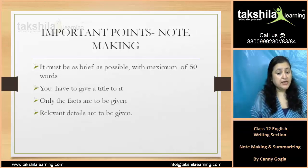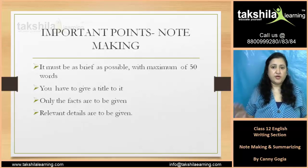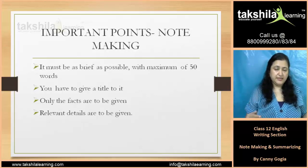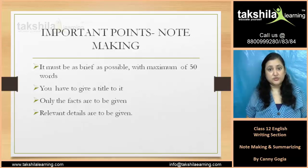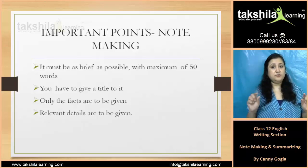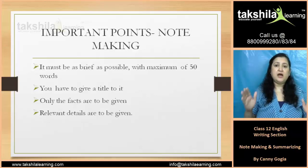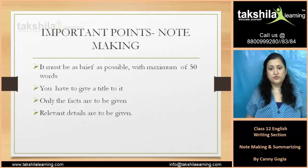Notes must be as brief as possible, with a maximum of 50 words. If you want to write a summary or some points, you can use a maximum of 50 words, using all the main points. You also have to give a suitable title to it — when you read the title, you can understand what the message is all about. Find the suitable title and name it.